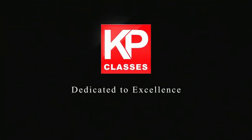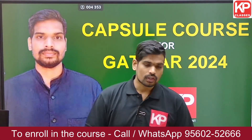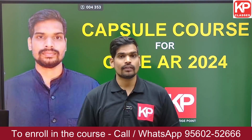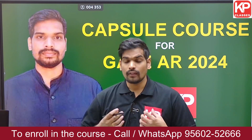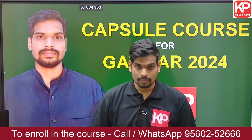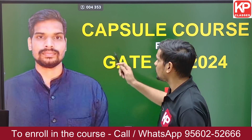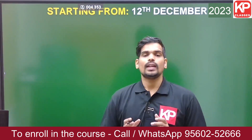KP Classes, dedicated to excellence. Hello everyone! If you are preparing for GATE Architecture 2024 and want guidance in these last one and a half months of your preparation, we are launching a new course — a 45-day capsule course for GATE Architecture 2024. Let me take you through the details of this course and how we are going to help you complete the entire syllabus.